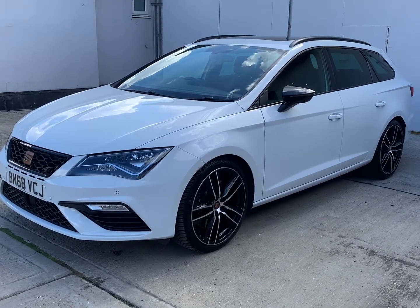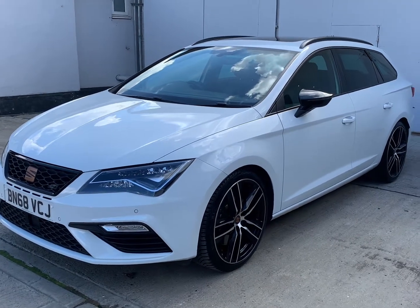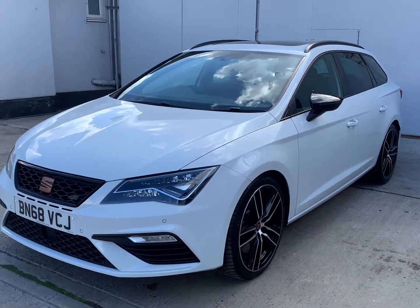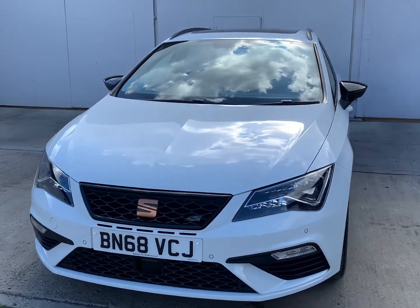Welcome to Barker's Used Cars and our latest video for this SEAT Leon Estate. This is the 2 litre TSI Cupra, 4-drive DSG 7-speed automatic.